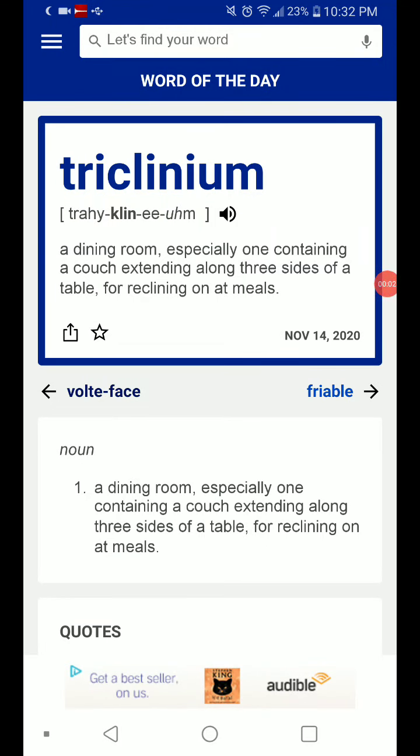Welcome back with Word of the Day, which is triclinium — a dining room, especially one containing a couch extending along three sides of a table for reclining on at meals.